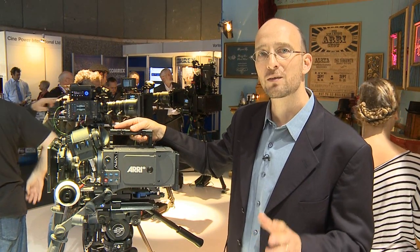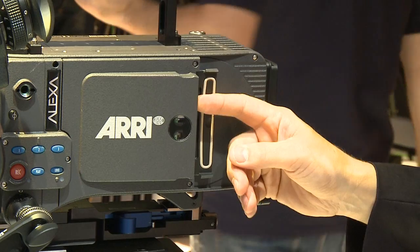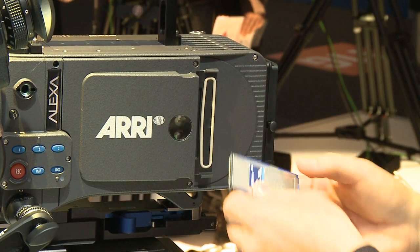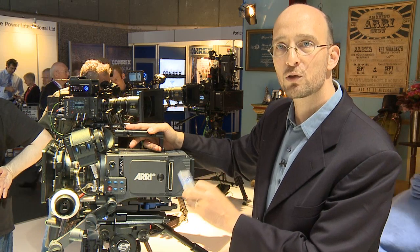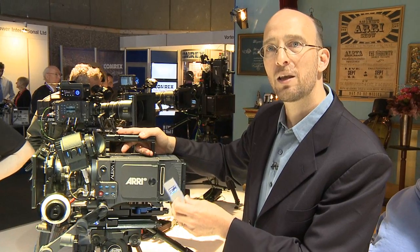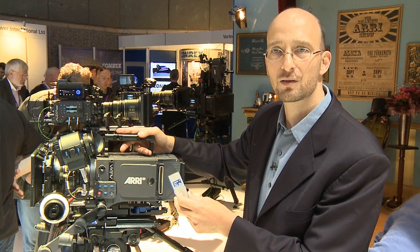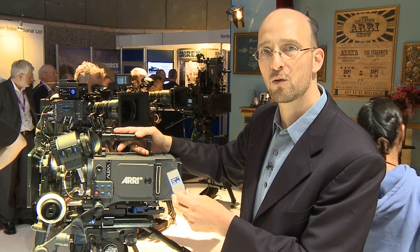Two days ago we announced the availability of Software Update Packet 2.0, which now gives anybody the ability to record ProRes footage onto SPS cards. That includes not only the ProRes 422 codecs we talked about at IBC 2009, but now we also have all the ProRes codecs: ProRes Proxy, LT, 422, 422 HQ, and 4x4.